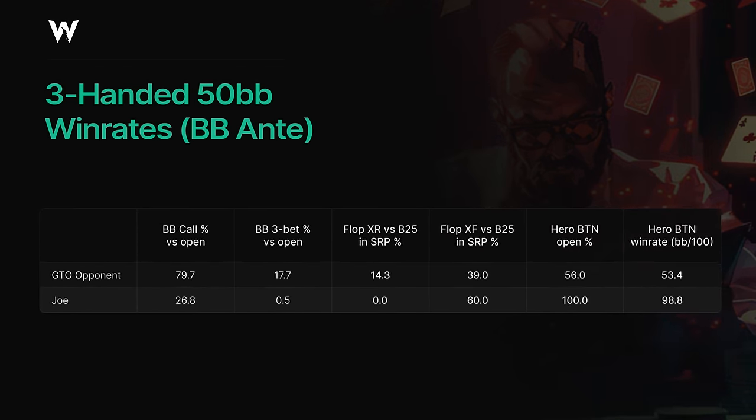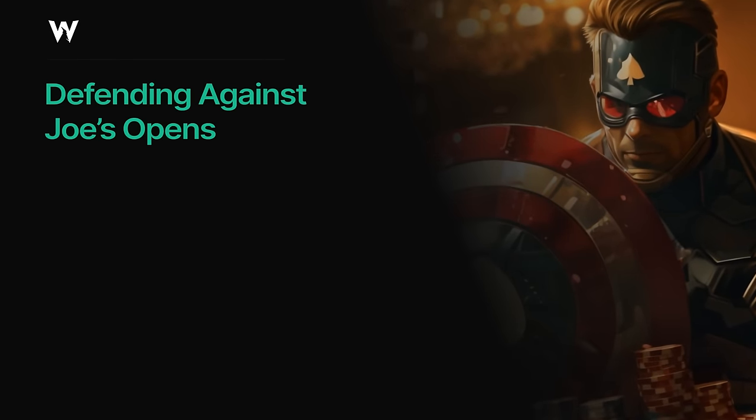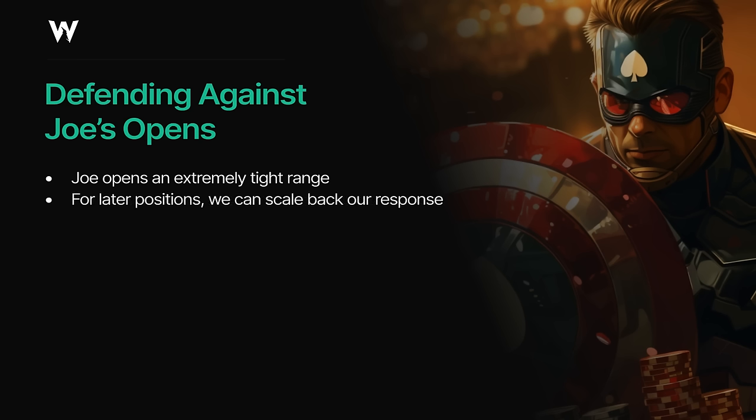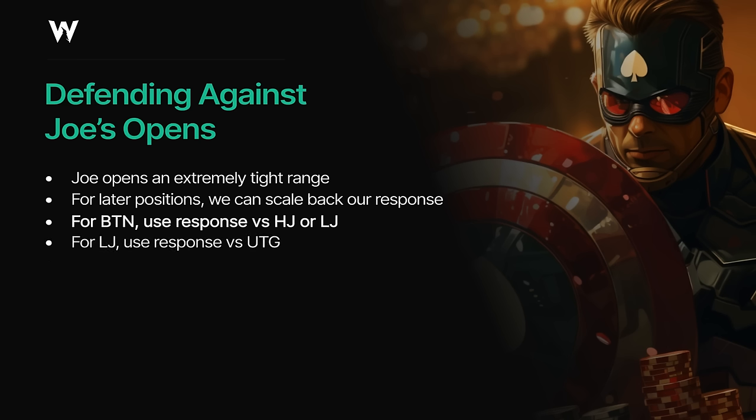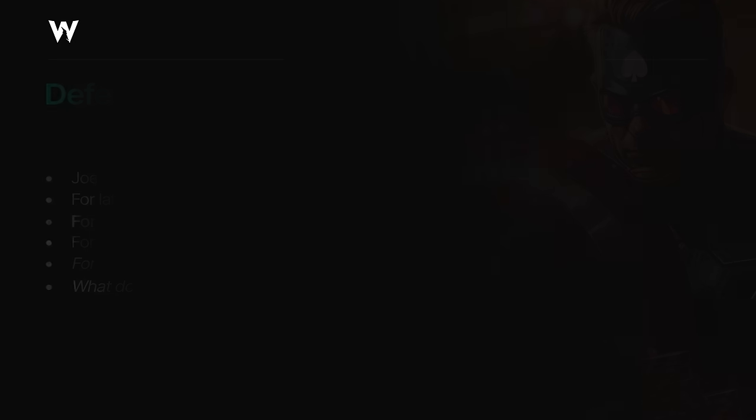Obviously, this is another way in which we massively profit from Joe's mistakes. We can freely open any two cards on his big blind from the button, and substantially wider in other positions as well. Between his tendency to overfold the big blind and his tendency to open too tightly, we've already made a lot of money off Joe before we get into any more complex nodes of the game tree. A lot of the money you make comes from spots that you don't see, as opposed to the ones you do — you don't get to see when your opponent makes an incredibly tight fold, but you make money every single time it happens.